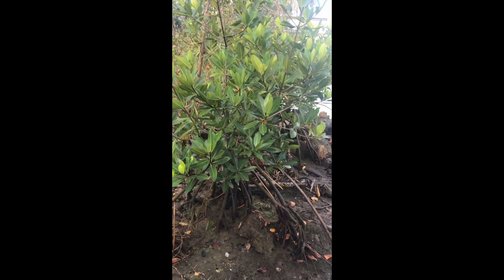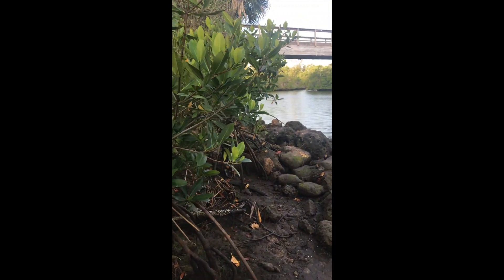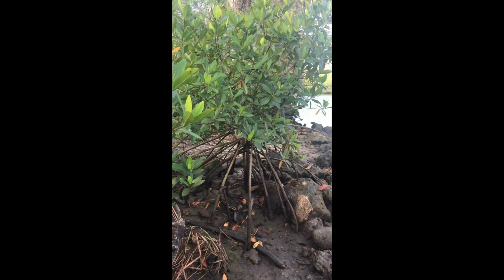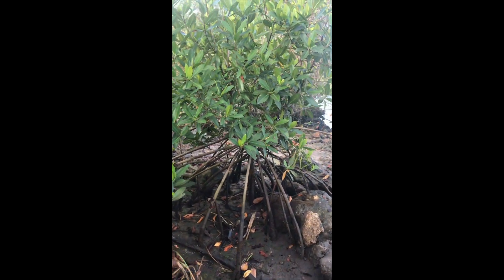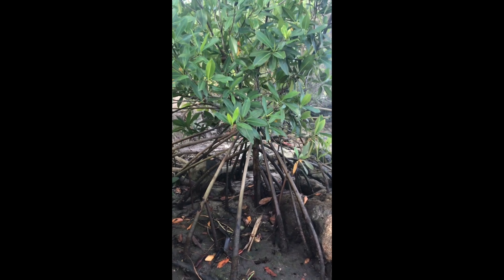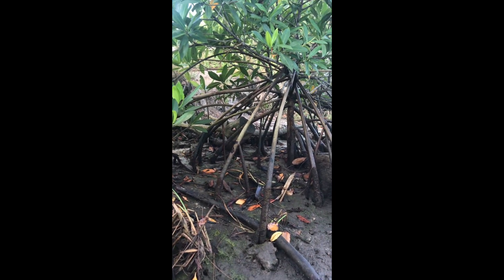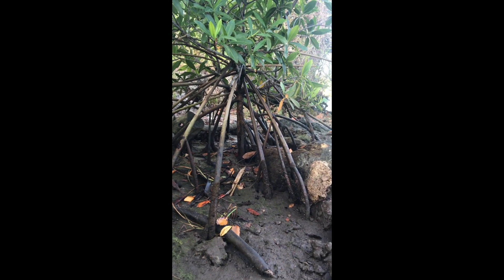Our first tree is the red mangrove. You will usually find them closest to the water's edge. These guys can exclude salt much better than the black and white mangrove counterparts. Their nickname, the walking tree, comes from their complex aerial roots that look like feet, and they're also known as prop roots.